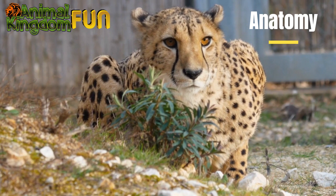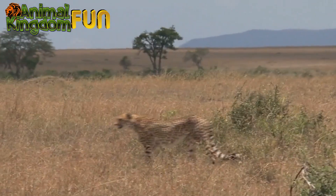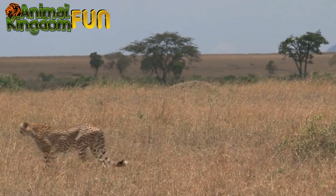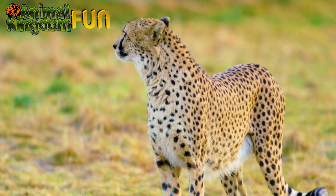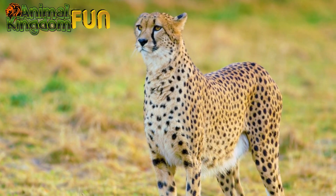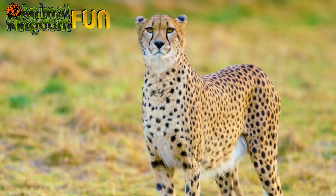Anatomy: Cheetahs have a unique anatomy that helps them achieve their incredible speed. Their long slender bodies, large nostrils, and enlarged heart and lungs allow for efficient oxygen intake and delivery to their muscles. They also have semi-retractable claws that give them better traction while running.